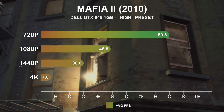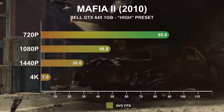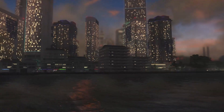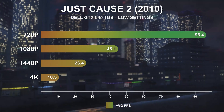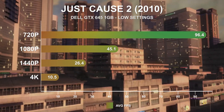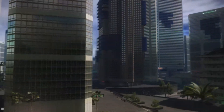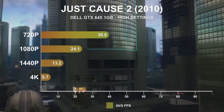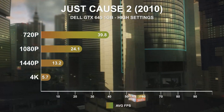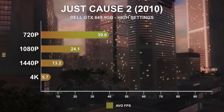Looking at the high settings for Mafia II, performance has not fallen too far. At 1080p high settings, this is still an experience I could be happy with. Another gem from 2010, Just Cause 2 at low settings was still possible for the GTX 645 at both 720p and 1080p, though 1440p and especially 4K frame rates have gotten quite low. The high settings are another matter entirely — the visual quality sees a substantial uplift at a considerable hit to performance even at 720p. I would recommend sticking to mostly low settings at 1080p.